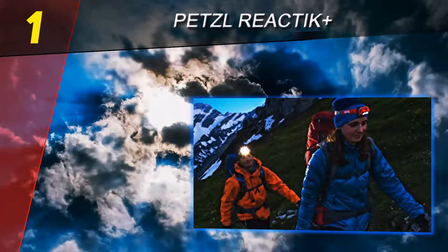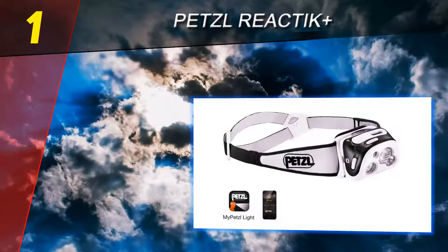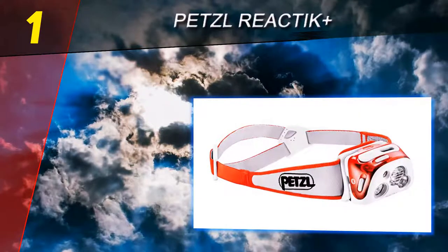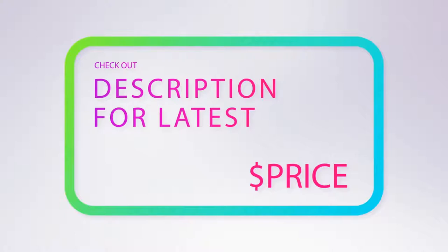Like the Black Diamond Spot, it has a useful lock setting to prevent battery wastage. The battery itself is rechargeable but can be replaced with disposable batteries if needed. For more information and pricing, check out the product links in the description underneath the video.